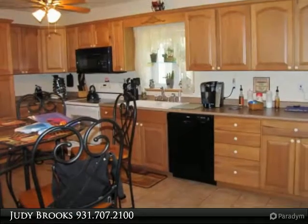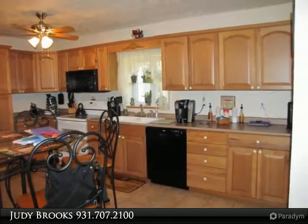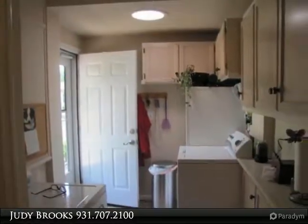Large patio and deck and a great backyard to relax, enjoy, or plant a garden. The home has many updates with a bonus rec room with a wet bar. Come and see for yourself.